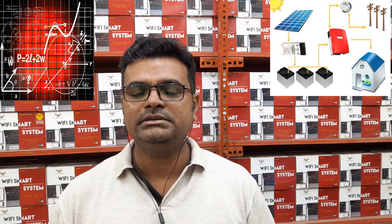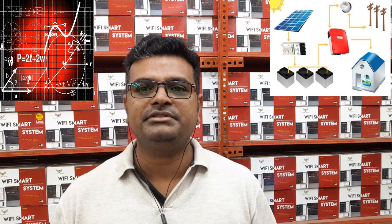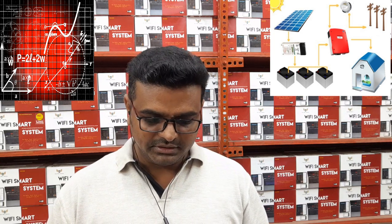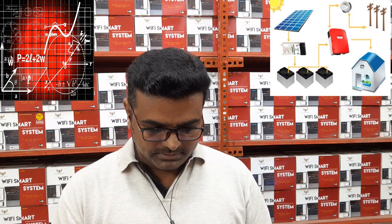Nobody is perfect — humans can make mistakes in some cases. We are here to help. We have engineering teams with experience in global projects — almost thousands of projects executed worldwide for solar. We can assess any location and ensure we give you accurate readings.